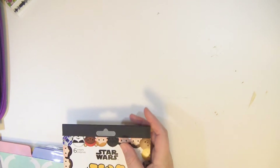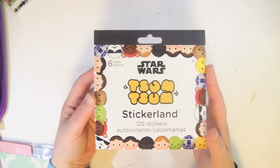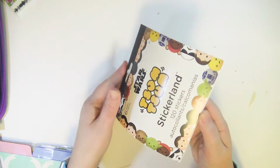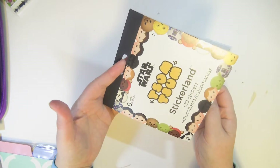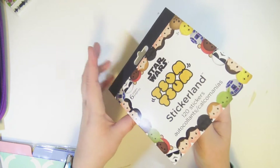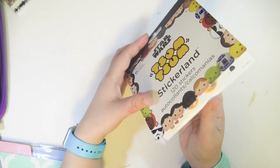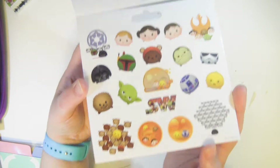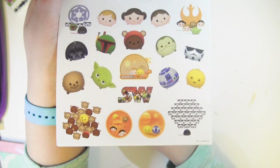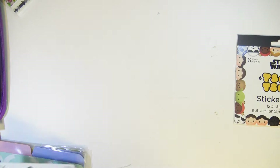The first thing I got is from Walmart — these little two-dollar sticker books from an endcap near the school supply section. They're Star Wars Tsum Tsums. I think it comes with six pages; all the pages are the same, but that's not a big deal because they're stinking adorable. Two dollars — so amazing.